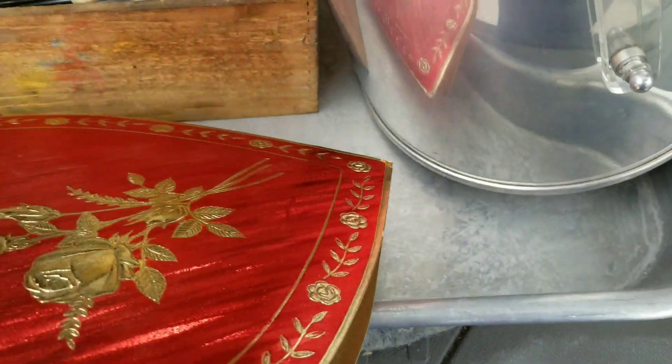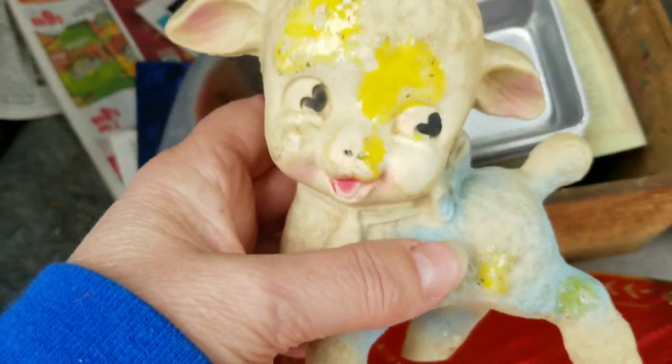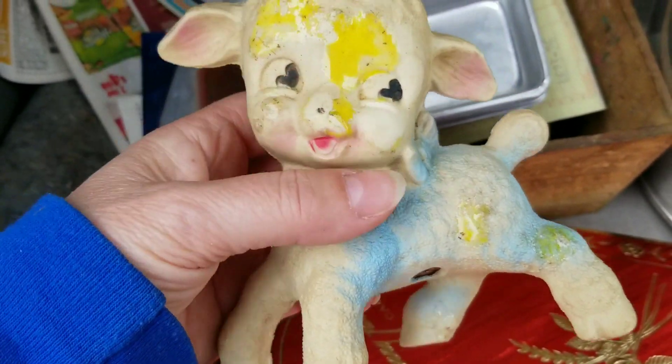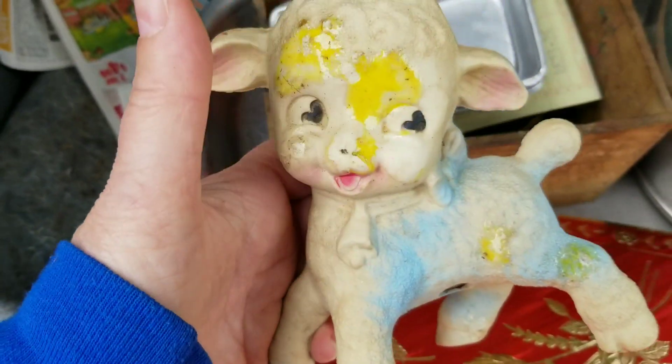I got this beautiful cake pan — I think I paid a dollar for it. And look at my little Lammy! I don't know what happened to his face; he's got some color on him. But he's adorable. He's a little squeaky toy — he's not squeaking though. Cute.